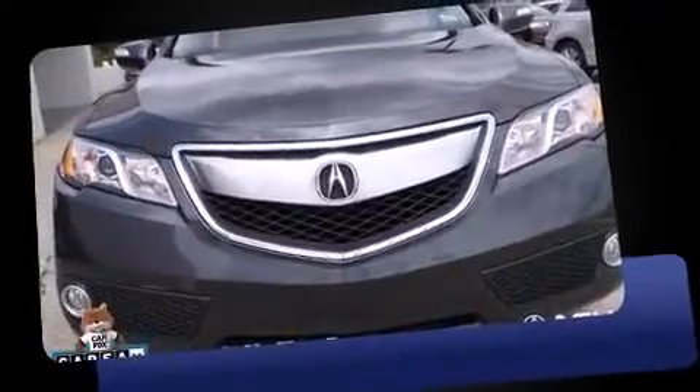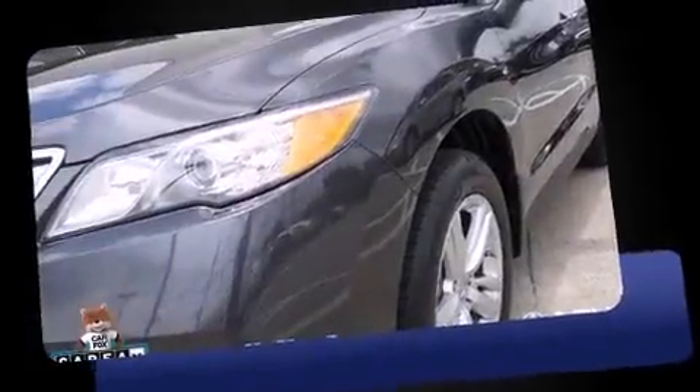Take command of the road in the 2013 Acura RDX. With less than 20,000 miles on the odometer, this vehicle stands out from the crowd, boasting a diverse range of features and remarkable value.